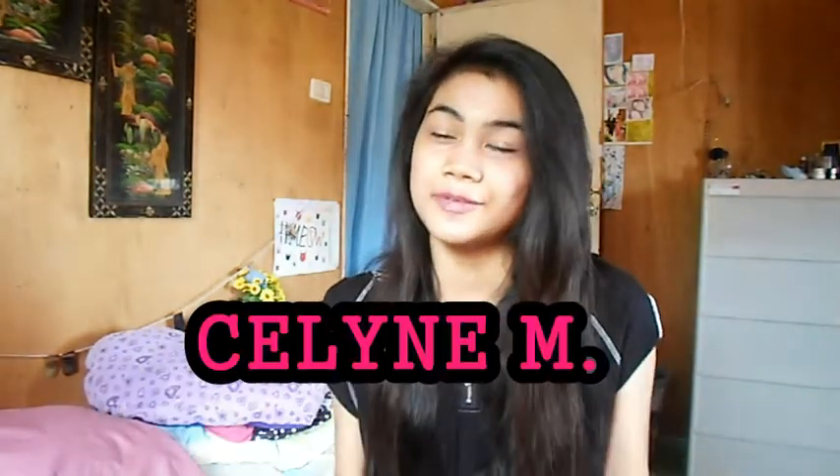Hey guys, what's up? It's Curz and today I will be doing another video. This video is actually a collaboration with Celine M, and she's one of my YouTube friends. Check her link down below in her channel and subscribe to her. Anyways, today I will be showing you guys what's in my makeup bag. So let's go ahead and get started.